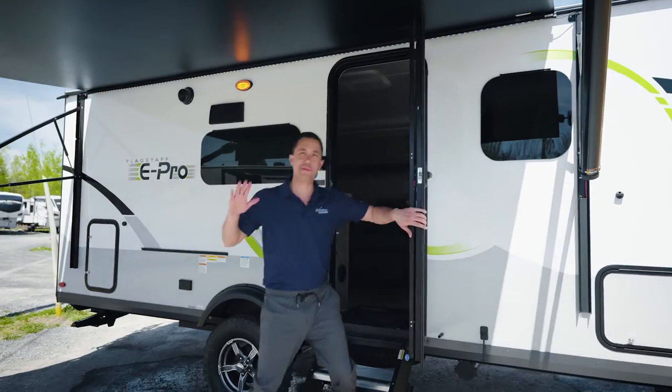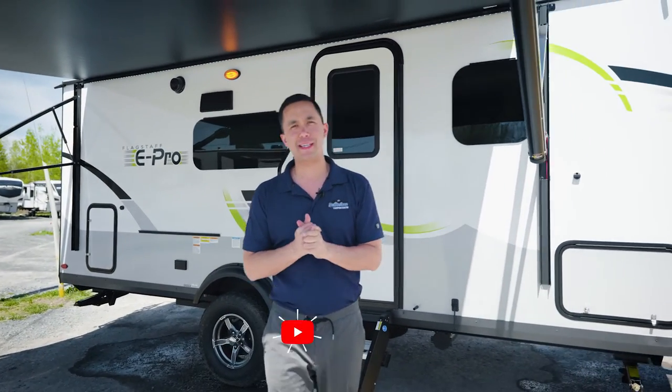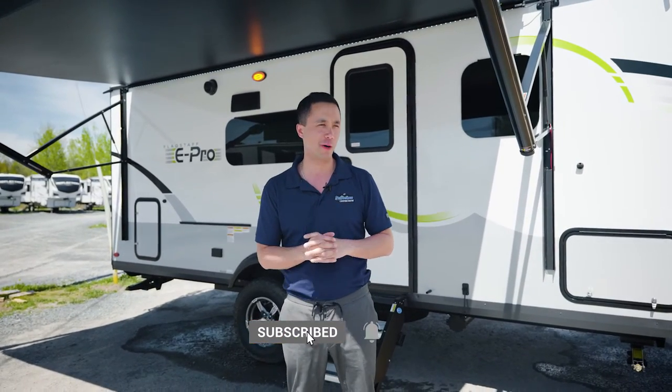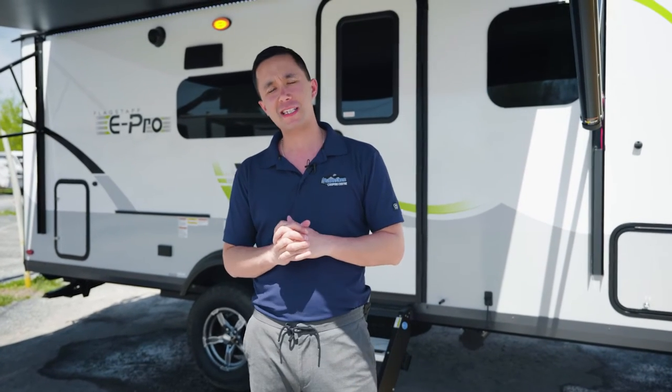Hi guys, welcome back to our channel. I'm Dominic with Alexandria Camping Center, and we're here today on this beautiful sunny warm day in May to show you this 2022 Flagstaff ePro 20FBS.